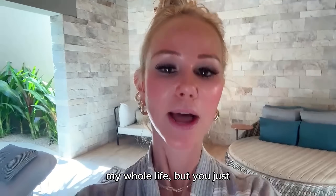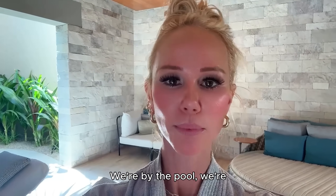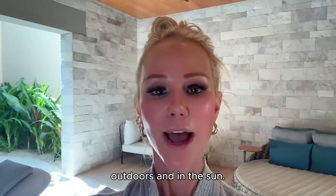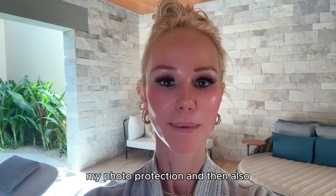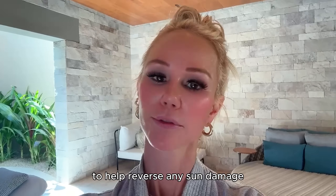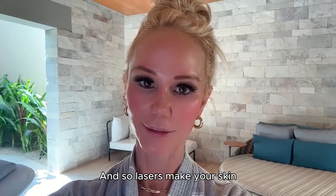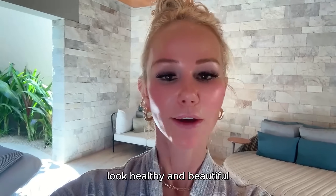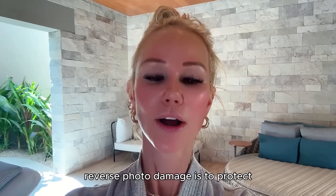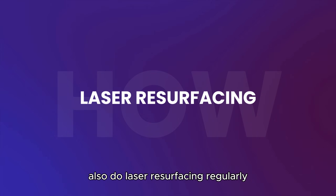You can definitely live a life in the sun — you just have to be smart about it. Right now we're in Cabo San Lucas, Mexico, by the pool and on the beach, having a beautiful vacation outdoors, but I'm being diligent about photo protection. I'm also doing laser resurfacing treatments to reverse any sun damage that could potentially lead to skin cancer, and lasers make your skin look healthy without the need for makeup.